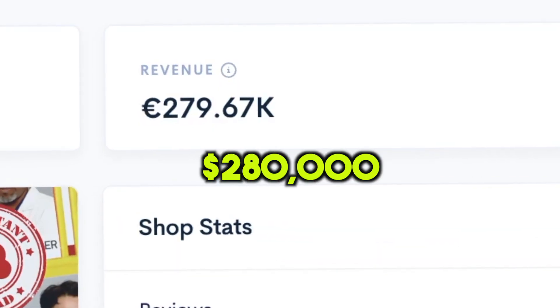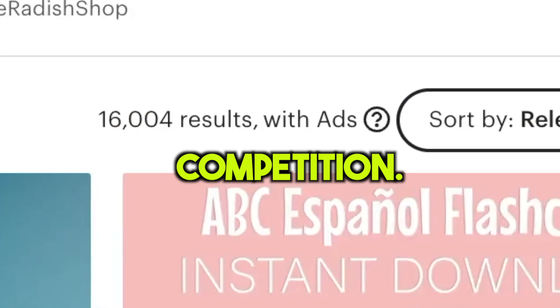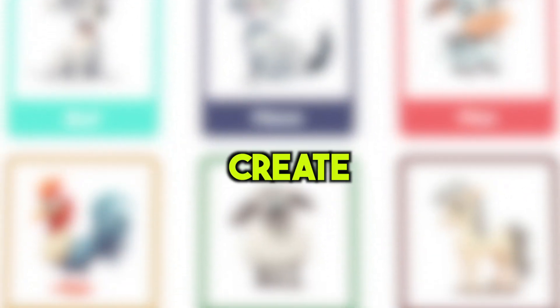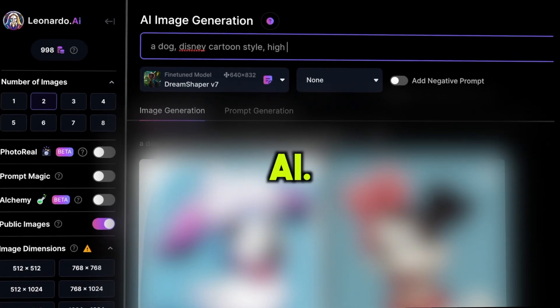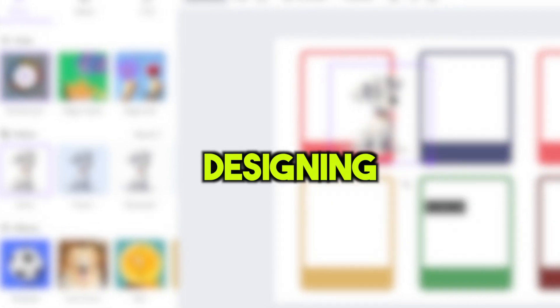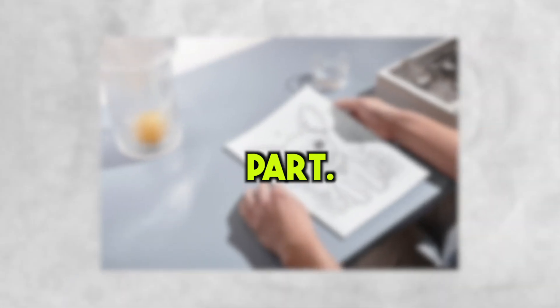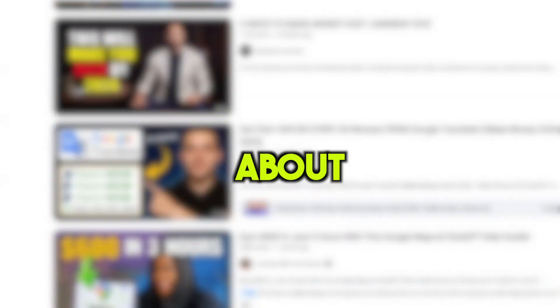This underrated product earns about $280,000 and has next to no competition. In today's video, I'll show you how you can create a similar business with the help of AI. We'll go from generating ideas with just a few clicks to designing the final product and making it look super professional. I'll share a trick to make your business stand out and earn even more money. So get ready to take notes because the valuable info you're about to get isn't available anywhere else on YouTube.